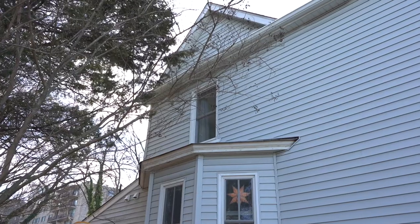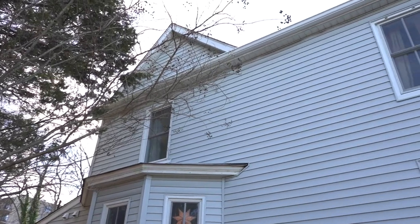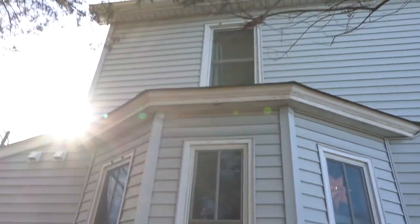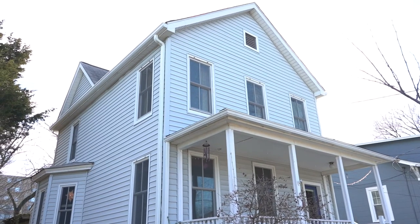Hey guys, it's Rae here at Oliverhomes.com. Today we're going to give you a house tour of our 1905 Victorian farmhouse and share with you some of the ideas that we have for making our house more environmentally sustainable. So from one neighbor to another, let's jump into it.